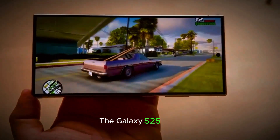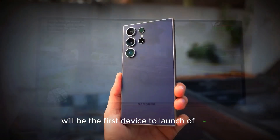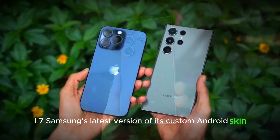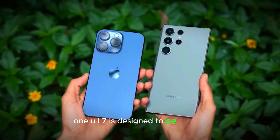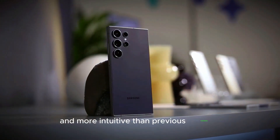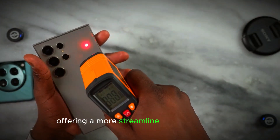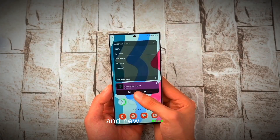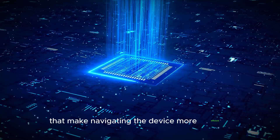The Galaxy S25 Ultra will be the first device to launch with One UI 7, Samsung's latest version of its custom Android skin. One UI 7 is designed to be cleaner and more intuitive than previous versions, offering a more streamlined user experience with various enhancements and new features that make navigating the device more efficient and enjoyable.